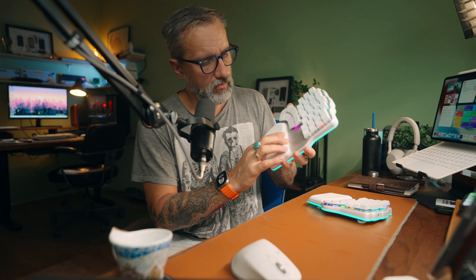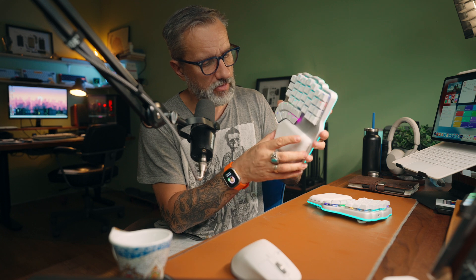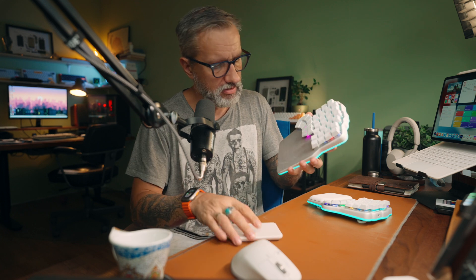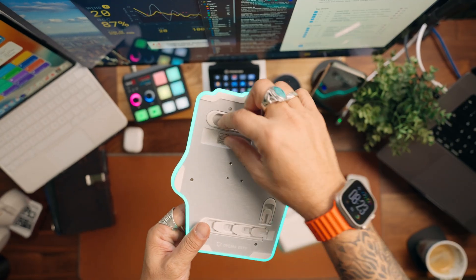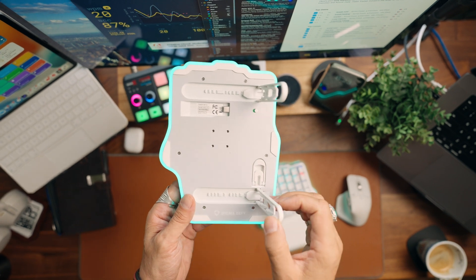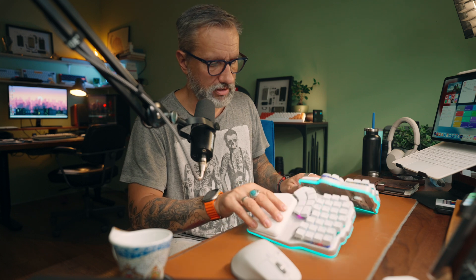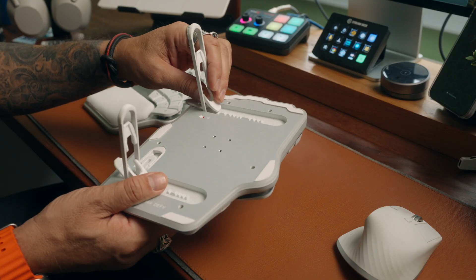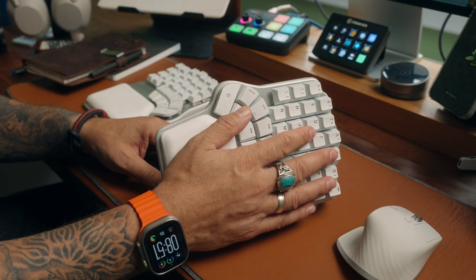This specific keyboard also has wrist pads attached by magnets. The magnets are not super strong, but strong enough to keep them in place. The built-in tenting raises the keyboard up to 60 degrees with many steps in between. I don't use it, but you can go quite far — especially if you have something like tennis elbow, which I had. Forcing my hands into that tented position wasn't comfortable for me.